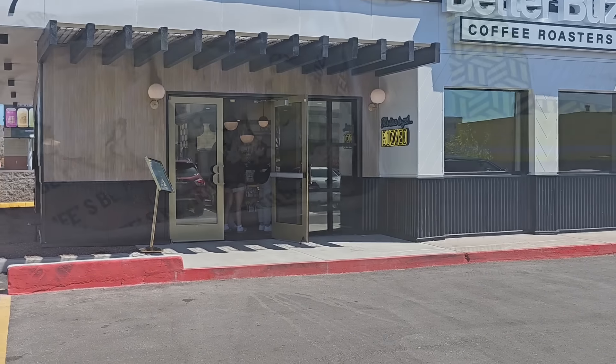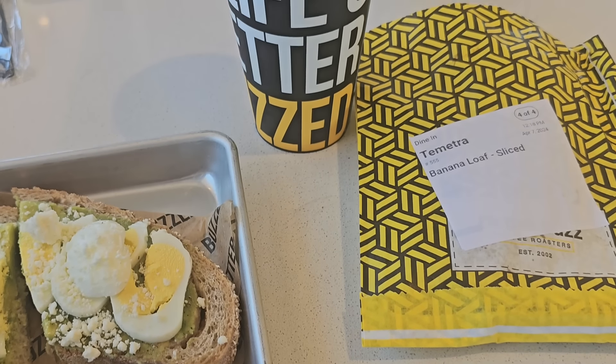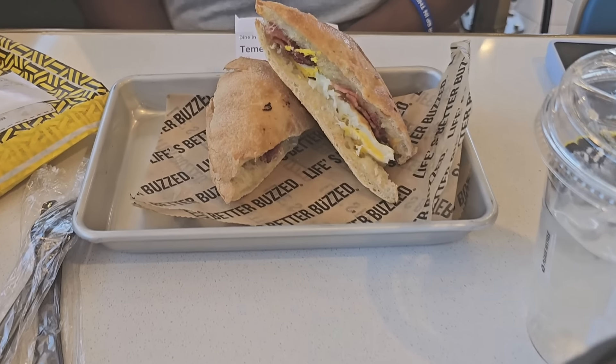Doyle and I were out and about and decided to give them a shot. I opted for the avocado toast with egg and feta cheese with a snickerdoodle latte, which was fabulous, by the way.